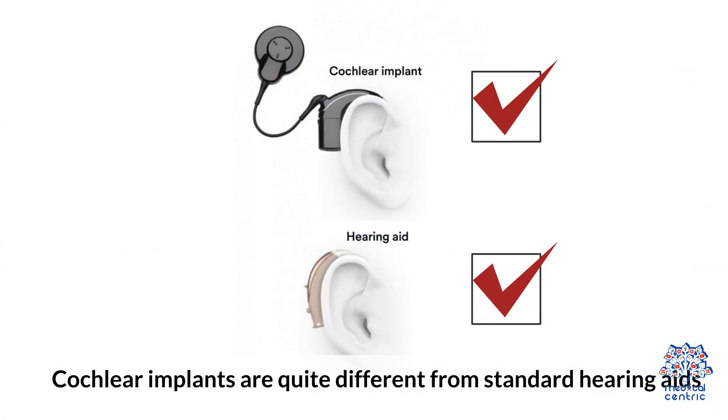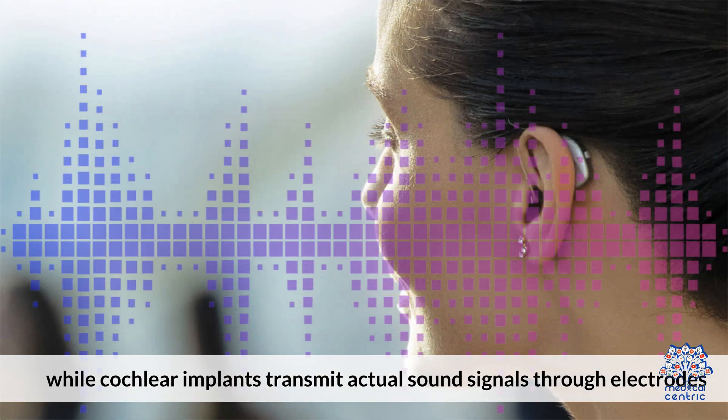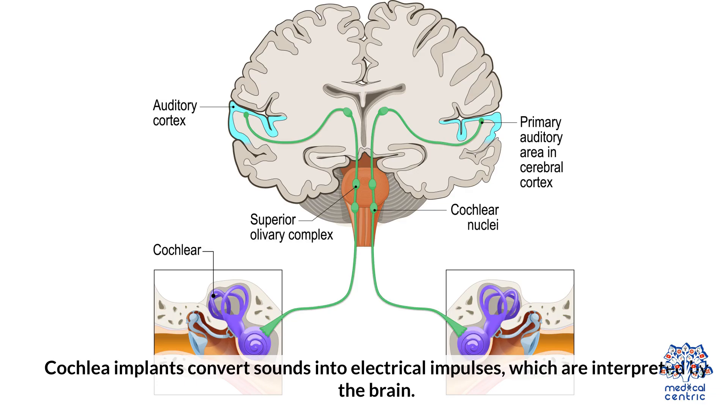Cochlear implants are quite different from standard hearing aids. Hearing aids act as an amplifier to make sounds louder, while cochlear implants transmit actual sound signals through electrodes. Cochlear implants convert sounds into electrical impulses, which are interpreted by the brain.